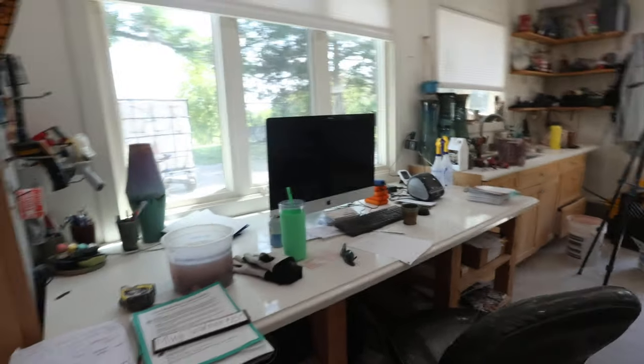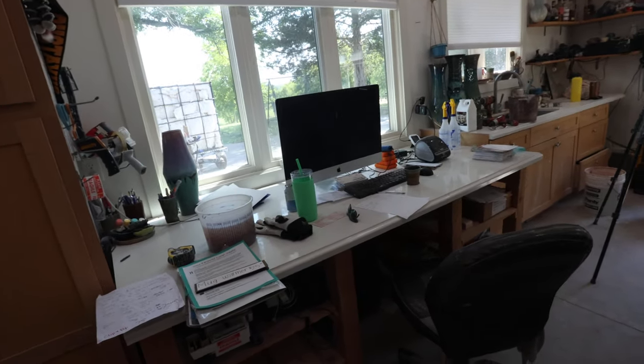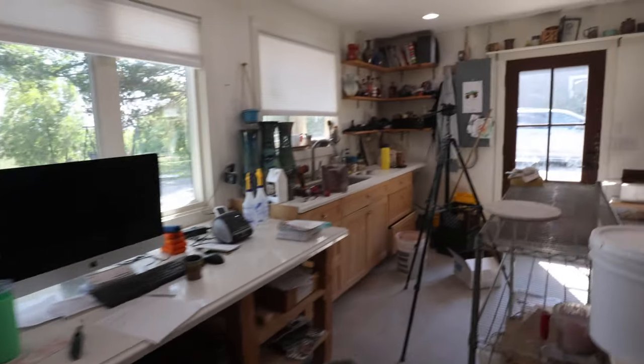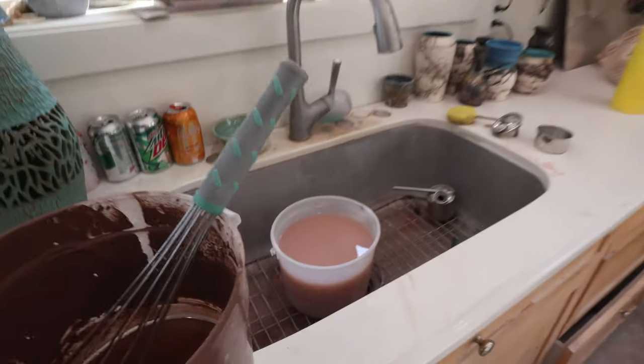We also have a computer here where we do editing and any sort of business, accounting, and bookwork that needs to get done. And then we have our sink, which is a super important part of any pottery studio.